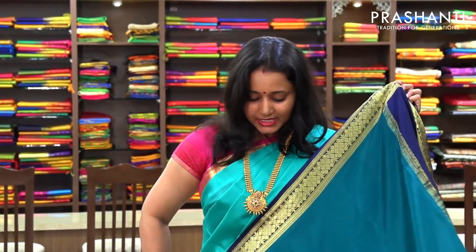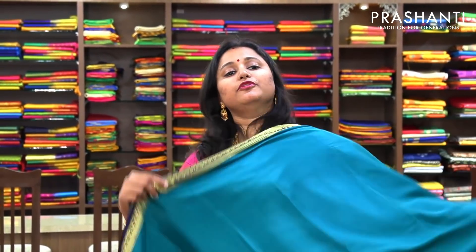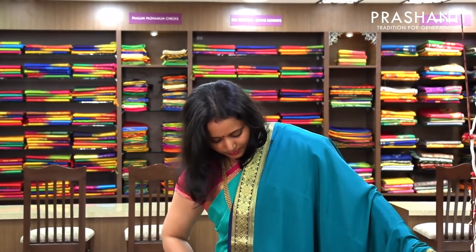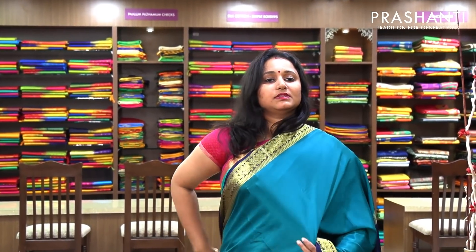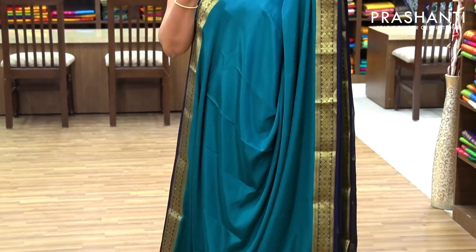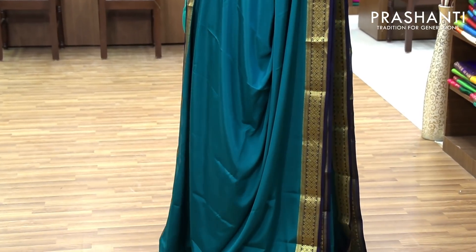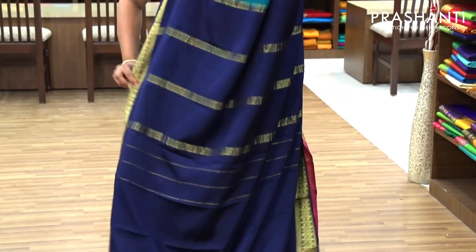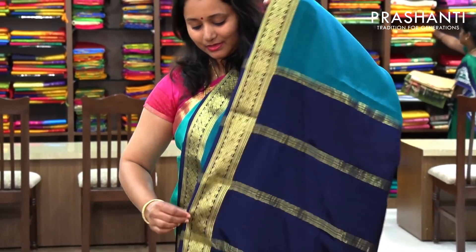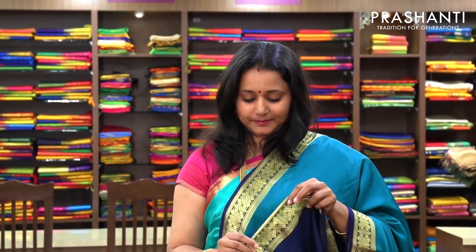The next one is also priced at 5,590 — a beautiful peacock green with navy blue combination. The entire body is plain with beautiful navy blue border woven in golden zari, and a contrast navy blue pallu. And this has got a plain navy blue blouse. Priced at 5,590.